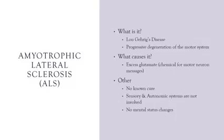Moving on to amyotrophic lateral sclerosis, or ALS — also called Lou Gehrig's disease. It is a progressive degenerative disease specifically involving motor function. The sensory and autonomic nervous systems are not involved, and there are rarely any mental status changes, so their brain knows exactly what's going on while their body continues to fail. The cause may be related to excess glutamate, which is responsible for relaying messages between motor neurons. As the disease progresses, muscle weakness and atrophy develop until there is complete flaccid tetraplegia. Eventually, respiratory muscles become affected, leading to respiratory compromise, pneumonia, and death.